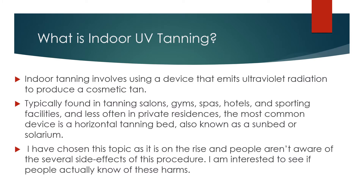Indoor tanning involves using a device that emits ultraviolet radiation to produce a cosmetic tan. Typically found in tanning salons, gyms, spas, hotels, and sporting facilities, and less often in private residences. The most common device is a horizontal tanning bed, also known as a sunbed or solarium.